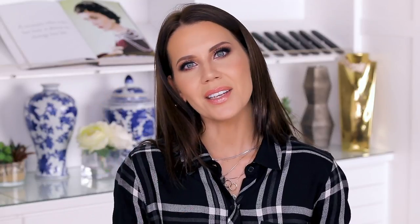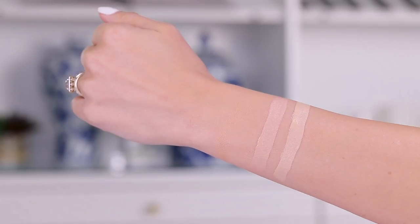And then we have the Estée Lauder Double Wear. This is another one that is just so great. If my forehead is dry and I want to bring concealer on the forehead for a highlighting moment, or if I want really full coverage under my eyes but have any dry patches, this is what I go to. It is very long wearing, very high coverage, but it does not cling or sit on top of the skin — it really melts into the skin beautifully. If you have not checked this out, you're missing out on life.